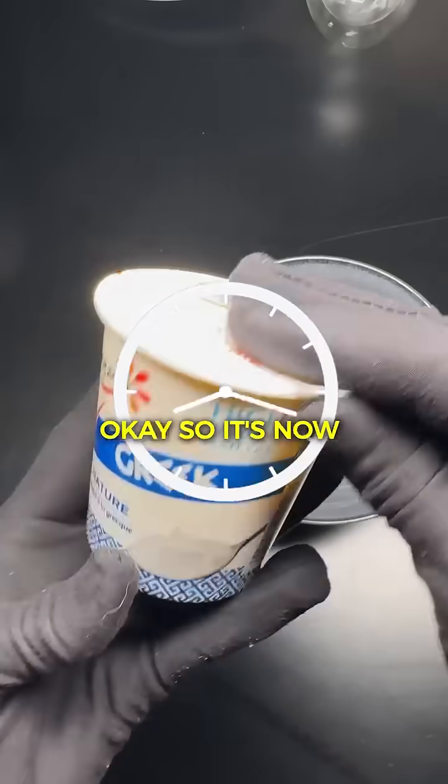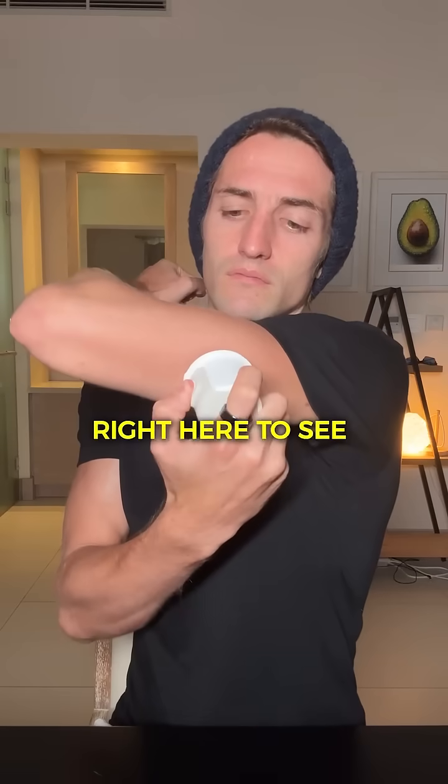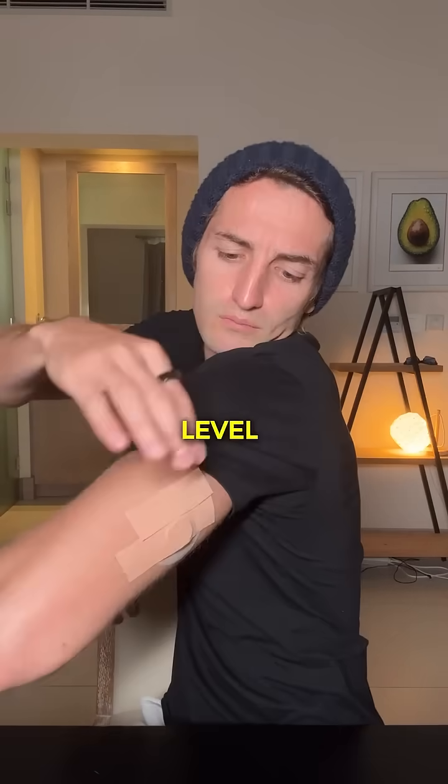Okay, so it's now been a bit more than two hours since I ate my Greek yogurt. Let's take a look at the glucometer right here to see the impact it had on my glucose level.